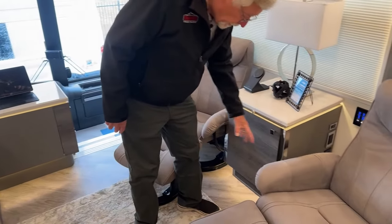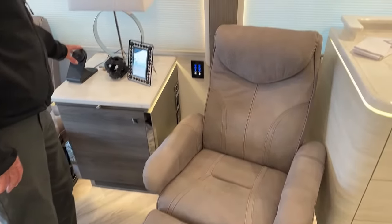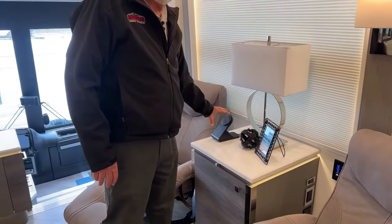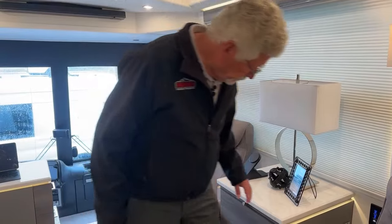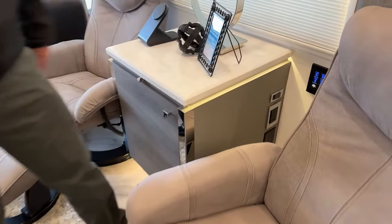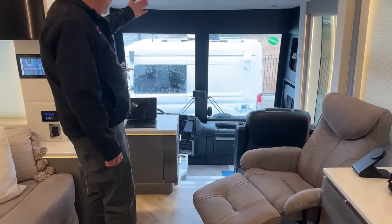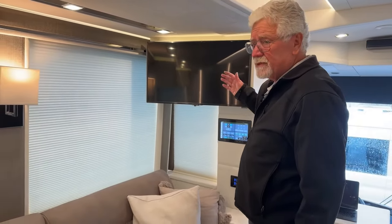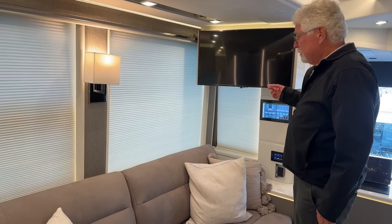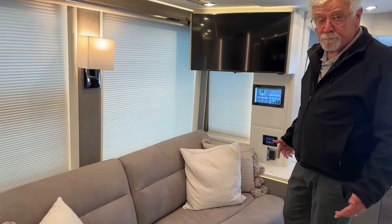Over here, these recliners are very comfortable. There's also a slide-out tray. It comes with an iPad that will be installed and we'll go through those functions at delivery. There are also wall switches throughout for comfort and convenience. There's a big TV that drops down here, another TV over there, and both satellite systems are in-motion — so someone could be watching the cooking channel or a football game while you're going down the road. Not bad!